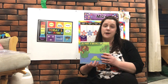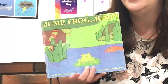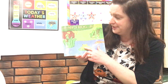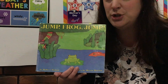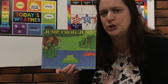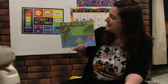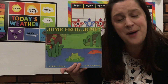Now boys and girls, I have a fun little story that we're gonna read. One of the things that frogs are really good at is jumping. We're gonna read this story about this little frog living in a pond where all sorts of dangerous things around him might think he'd make a good little snack. To get away from all those things, the frog can jump. The name of this story is called Jump Frog Jump.